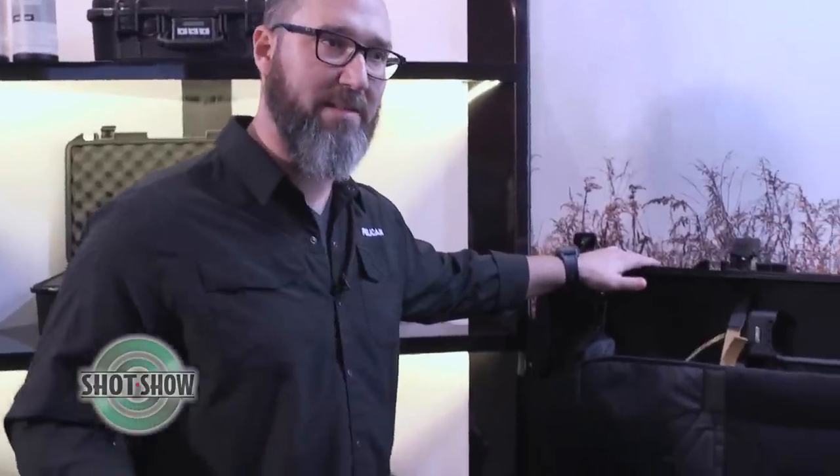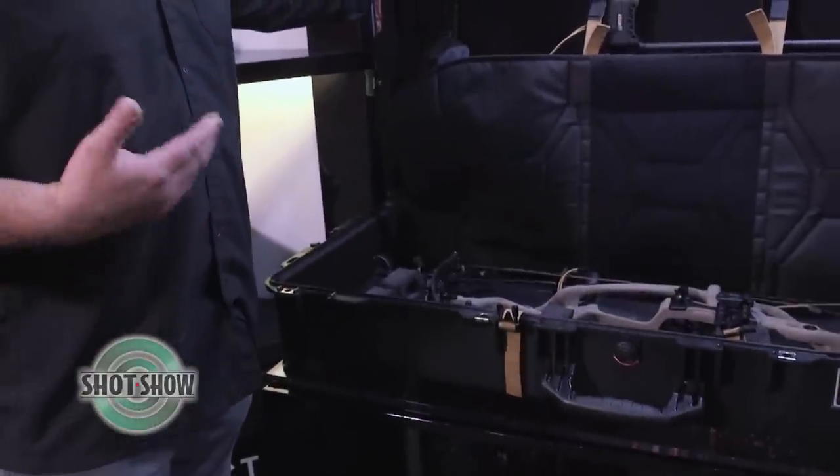Was there a big demand from archers and bow hunters for this kind of case? Absolutely — this is our first case available for a bow that fits it perfectly. We've been the worldwide leader of protection for firearms for 40 years, and so to have this solution that fits your compound bow is going to be a tremendous success and opportunity for us.